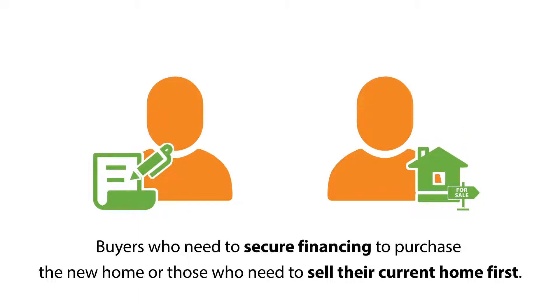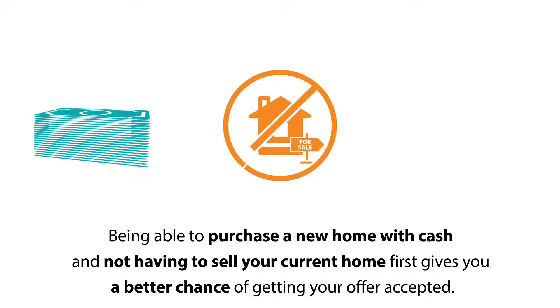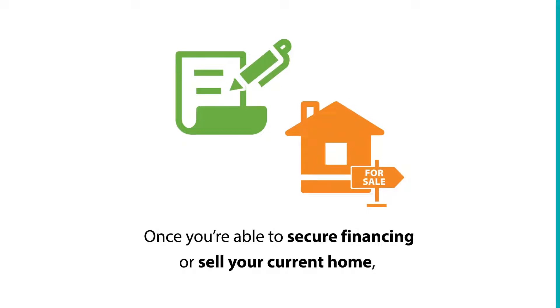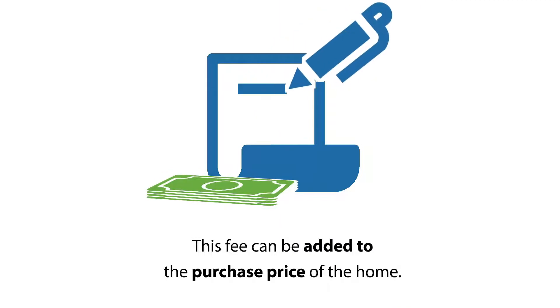those who need to sell their current home first. Being able to purchase a new home with cash and not having to sell your current home first gives you a better chance of getting your offer accepted. Once you secure financing or sell your current home, Buyer Accepted will sell the house back to you for the original purchase price, plus a convenience fee which varies by state between 1.5 and 2.4 percent for using their cash.